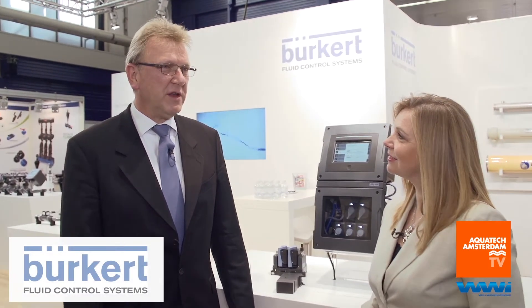Burkert is a privately owned company since 1946 and we are in the meantime 2,500 employees globally distributed with country organizations and more and more focusing on specific segments in the market.